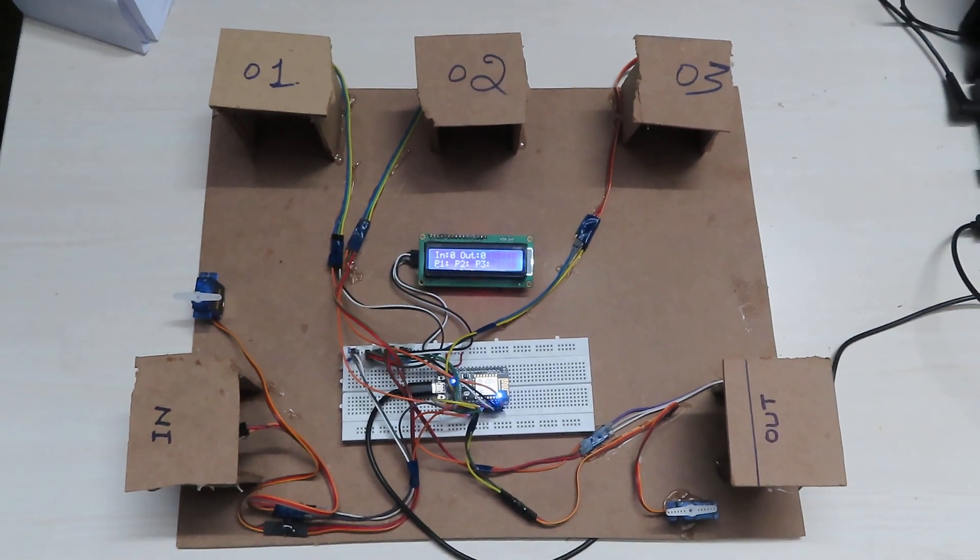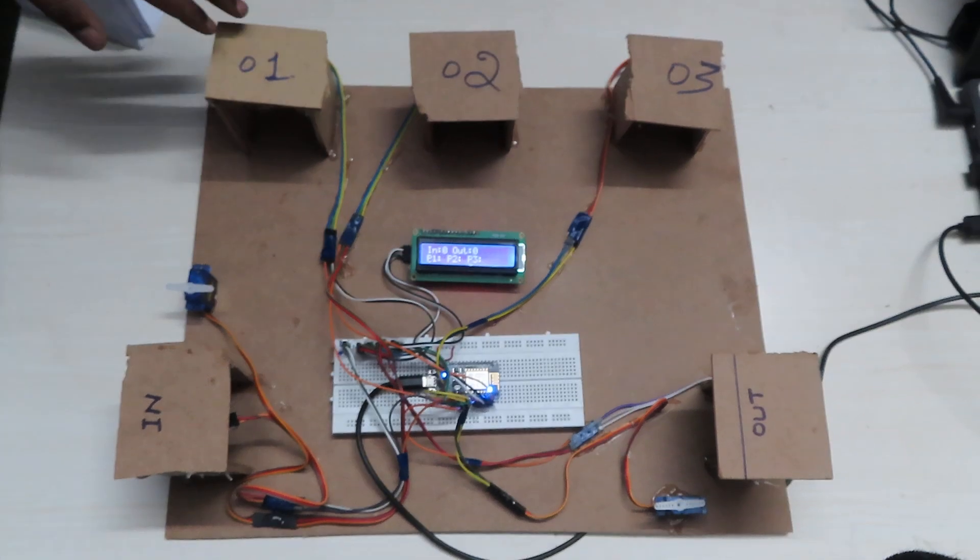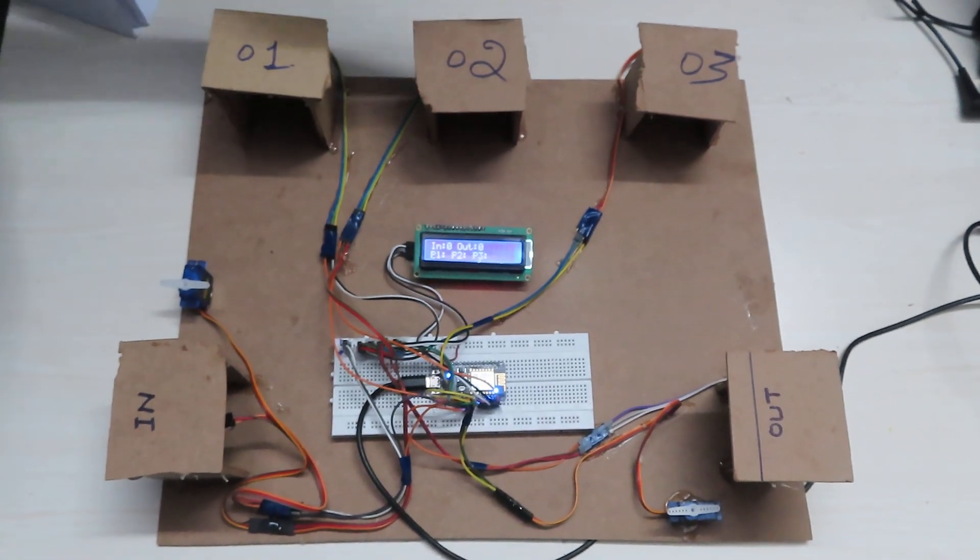Hello. Welcome to Mefra Tech. This is an advanced parking system in which we have used five IR sensors, in which three are for the parking lot and the other two are for inlet and outlet sensing.